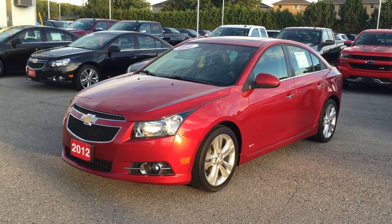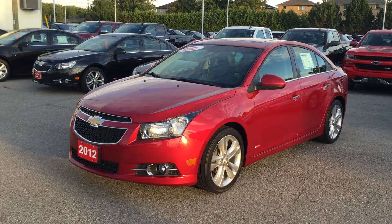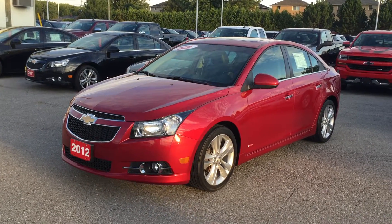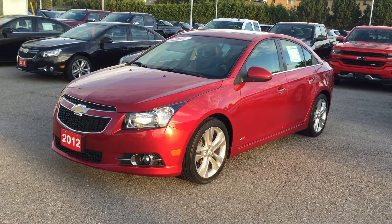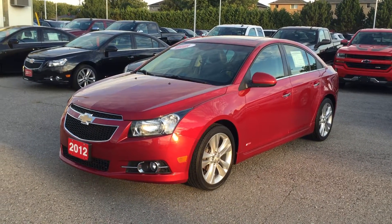This is the RS package on the 2012 Chevrolet Cruze LTZ. Crystal red tint coat is the color once again. Under the hood, the Ecotech 1.4-liter four-cylinder engine with six-speed automatic transmission. If you want to give this vehicle a test drive, just come on down to Roy Nichols Motors, located at 2728 Curtis Road in Curtis, Ontario.